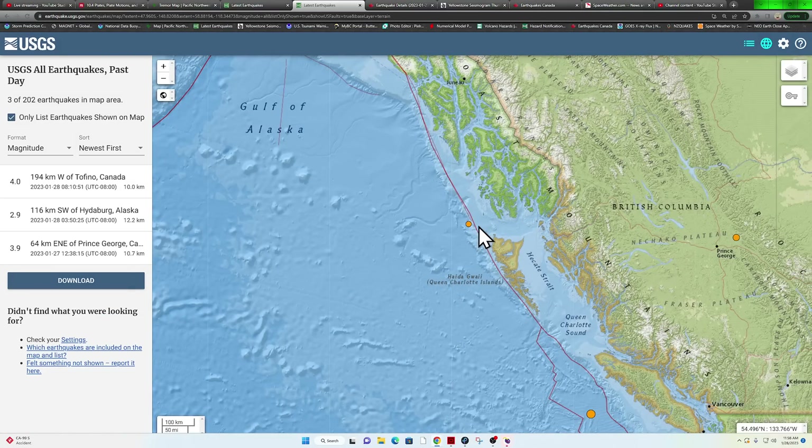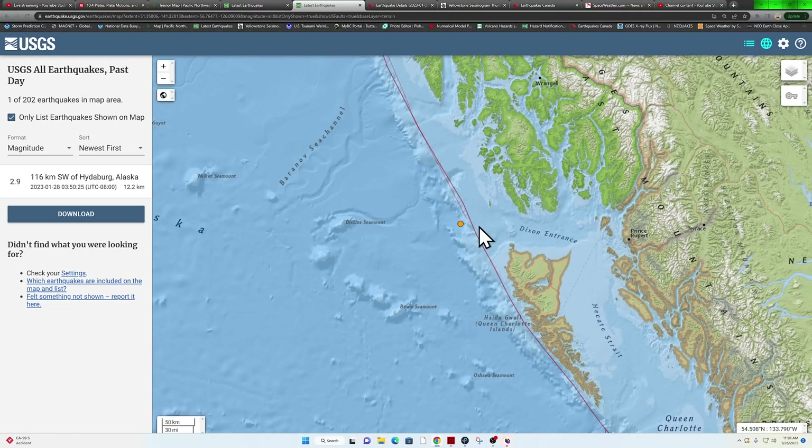Just off the coast here of Alaska, seen a 2.9 coming in along the plate boundary. Don't get too much activity up here, but occasionally we do.